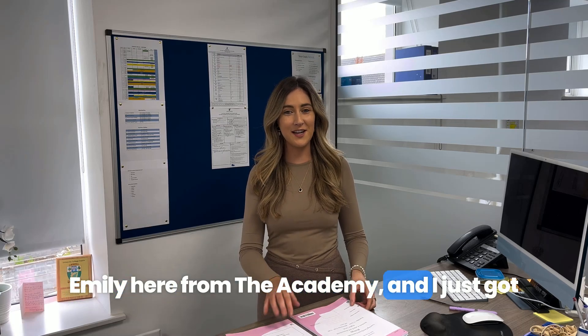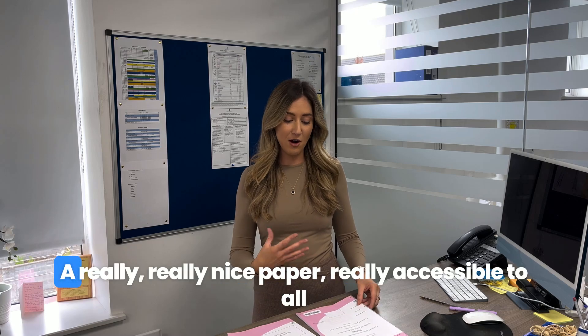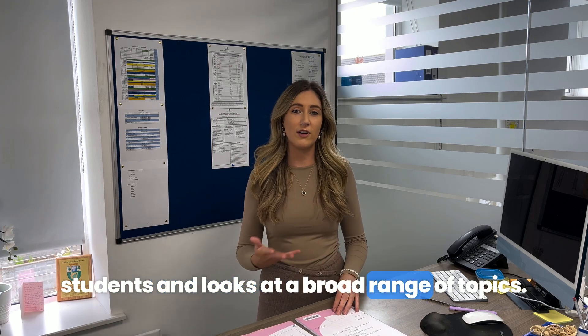Hi guys, Emily here from the Academy. I just got my hands on this afternoon's Leaving Certificate Biology exam, which I am absolutely delighted with. A really nice paper, really accessible to all students and looks at a broad range of topics.